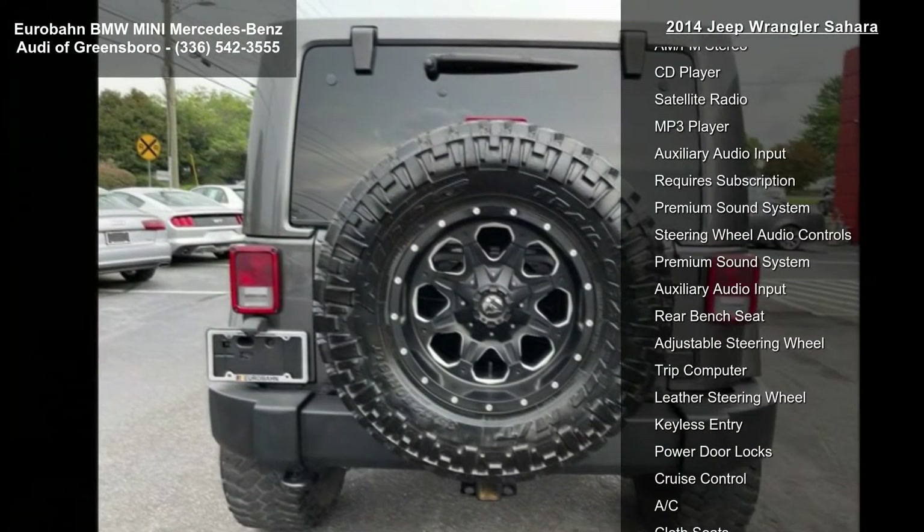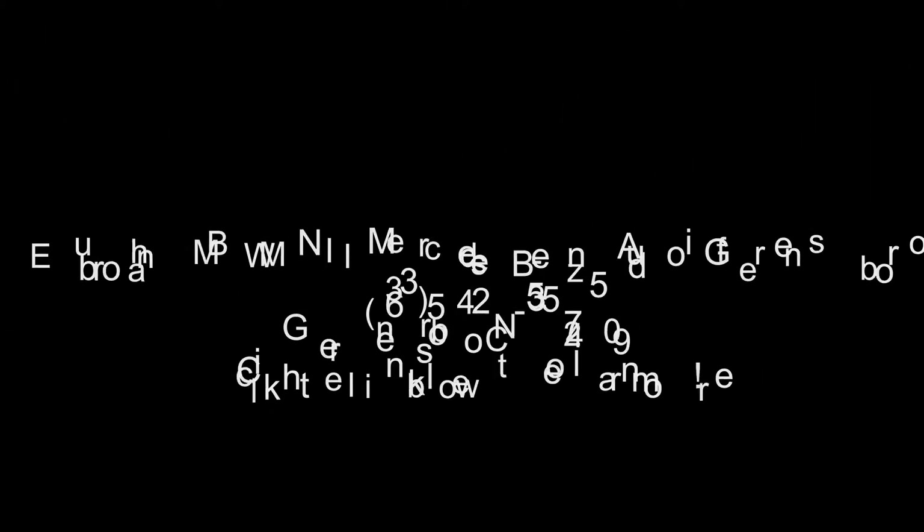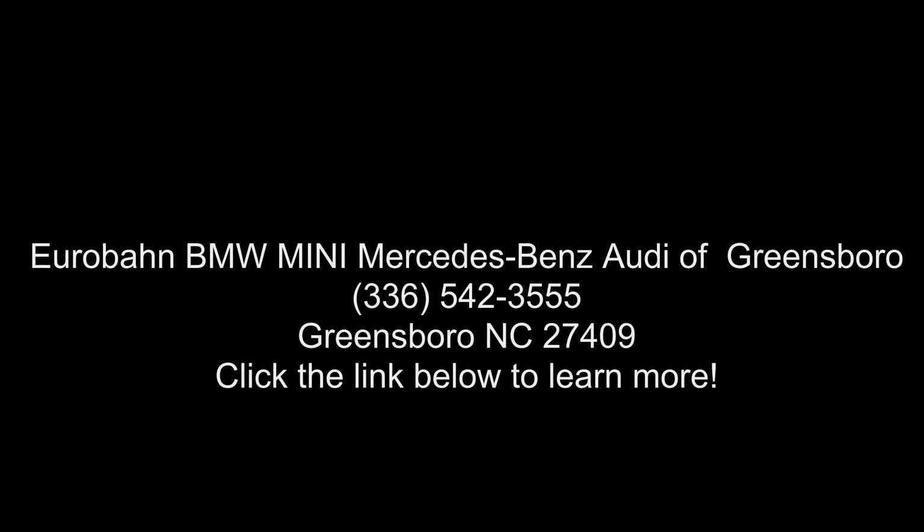If ordering without AEM dual top group, the black soft top will not be included. Freedom panel storage bag, rear window defroster, rear window wiper washer deletes, generator soft top, and radio.